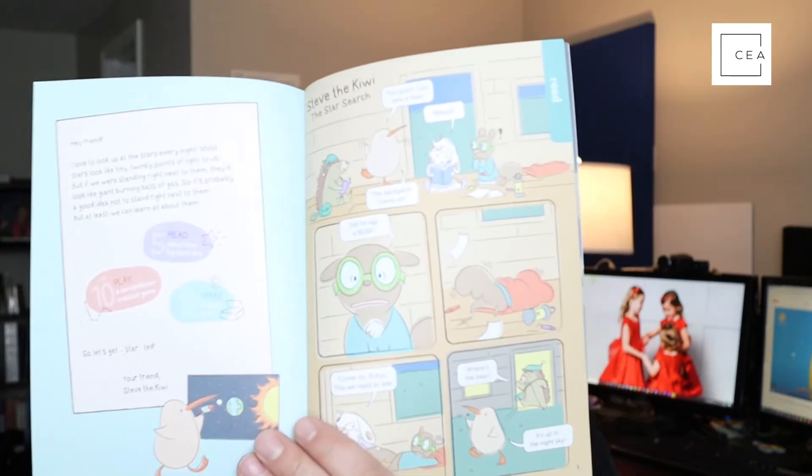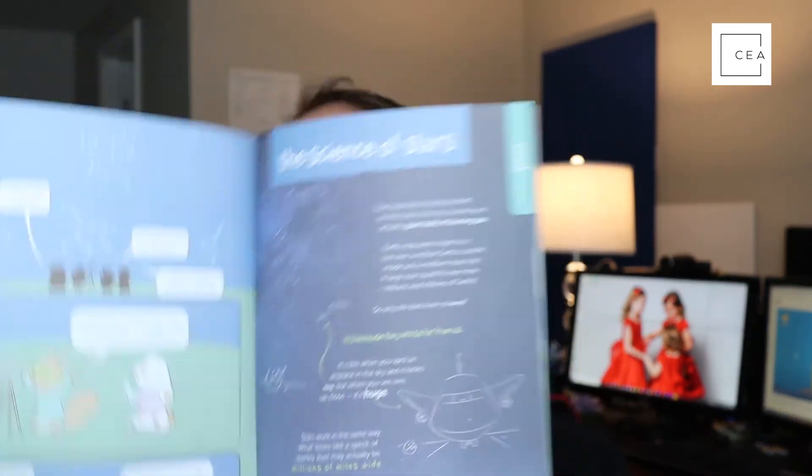When you open it up, you get a variety of things. One is a book — a learning manual that talks about whatever the crate is. This one is 'Exploring Stars,' so it comes with a cool little guide. It also comes with cartoons that teach you the concepts of the crate through characters, so you can read a story about the science of stars or whatever theme your crate covers.